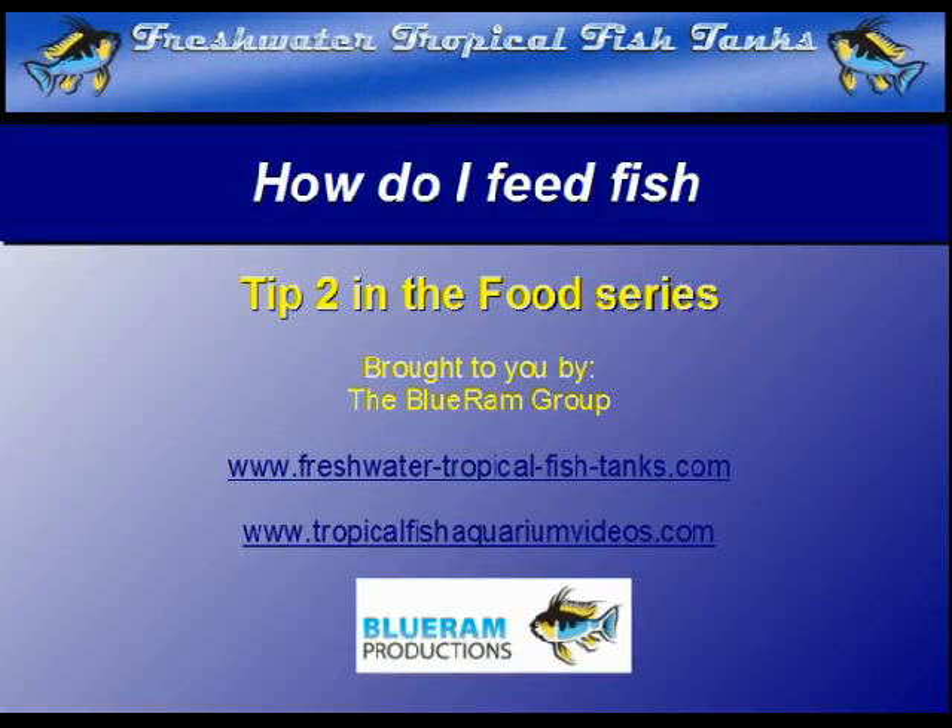This video tip is part of an extensive series created by the Blue Ram Group for FreshwaterTropicalFishTanks.com and TropicalFishAquariumVideos.com to help aquarists understand the unique environment of their aquariums.